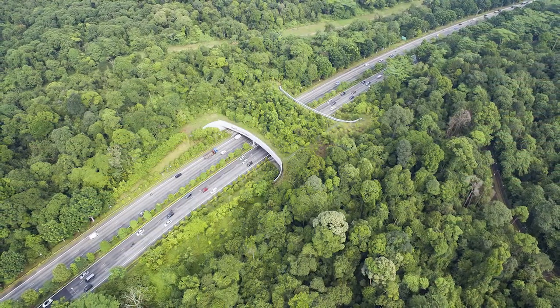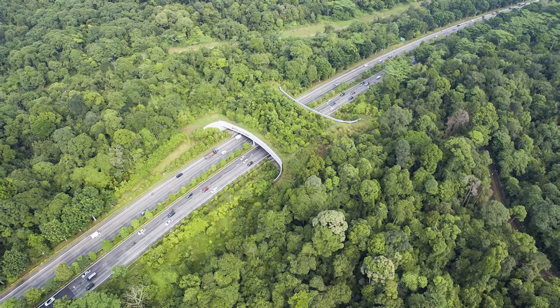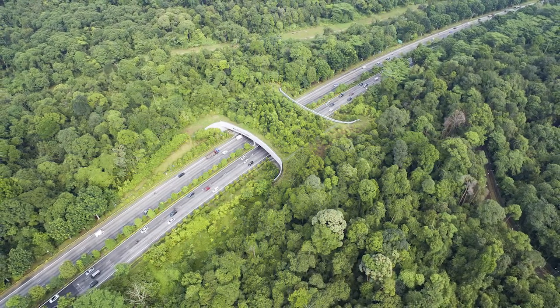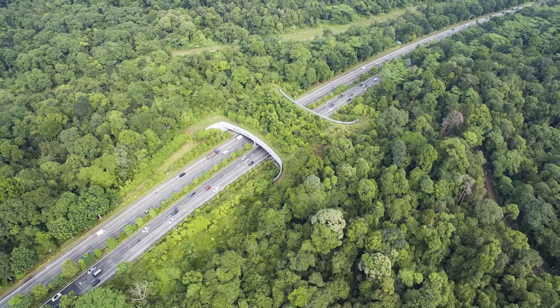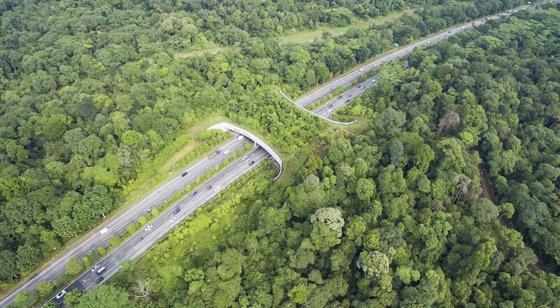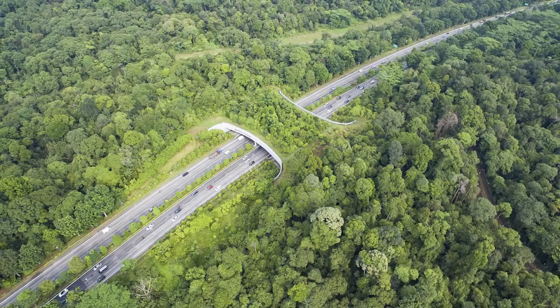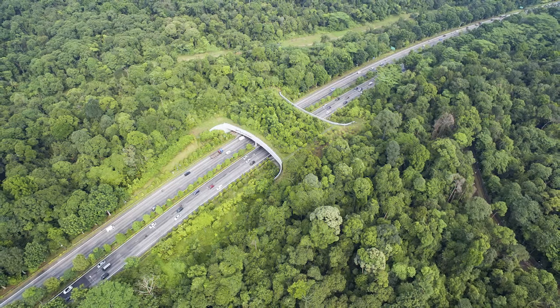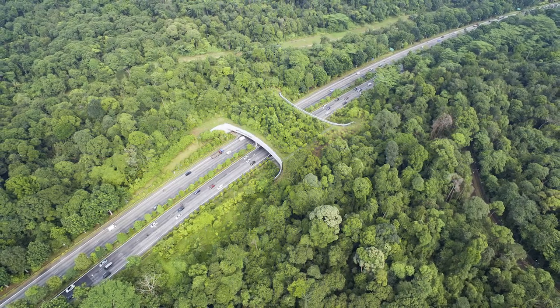Singapore, also called a city in the forest, has built the first ecological bridge in Southeast Asia to restore the ecological connection between two nature reserves which were divided by the expressway, allowing wildlife to expand their habitat, genetic pool, and survival chances. It helps animals to cross over to the other side to find food or mate without risking death.